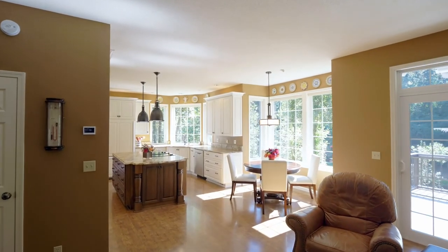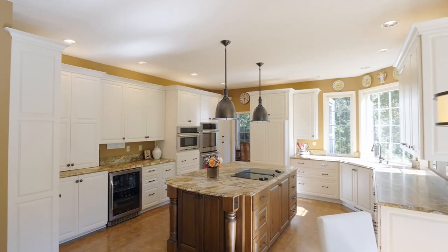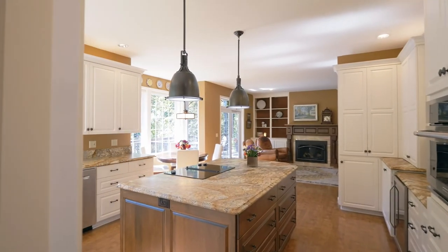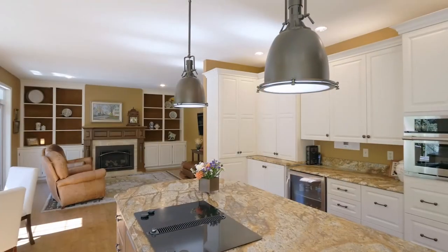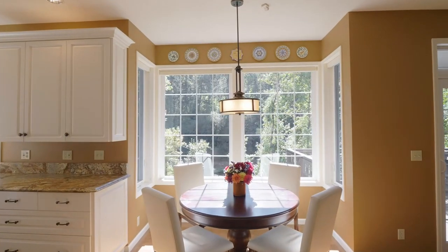The chef and the family will love the light and bright kitchen with the cooktop island and top-of-the-line finishes. You can watch bald eagles from your sink or the sunny breakfast nook.